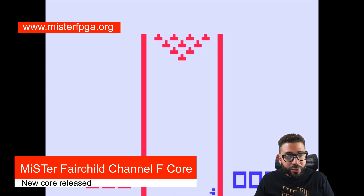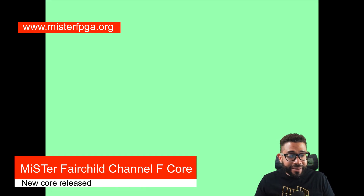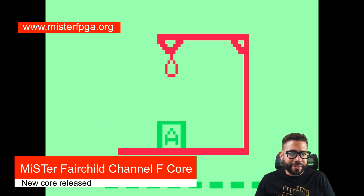It was the first console to use a microprocessor and also the first to use interchangeable cartridges. At the time this console was revolutionary. The games are super simple compared to today's standards but this was cutting-edge tech back in the day.